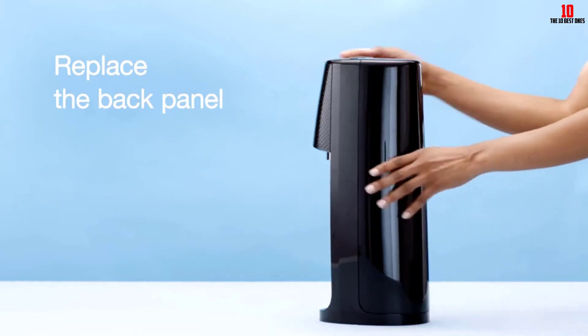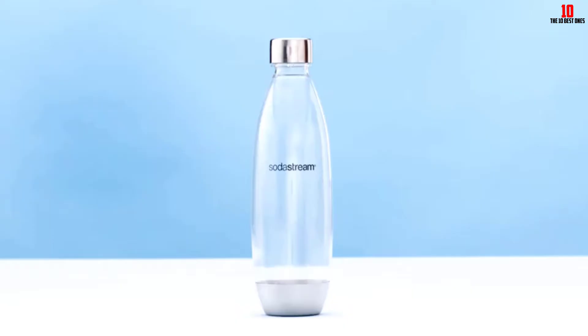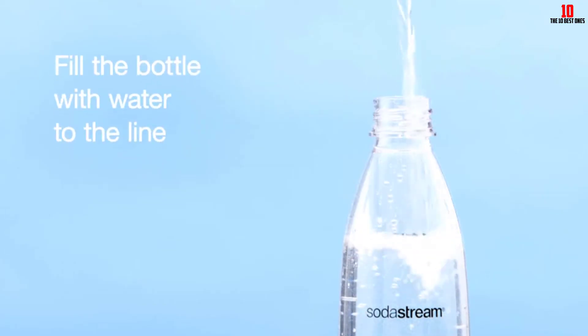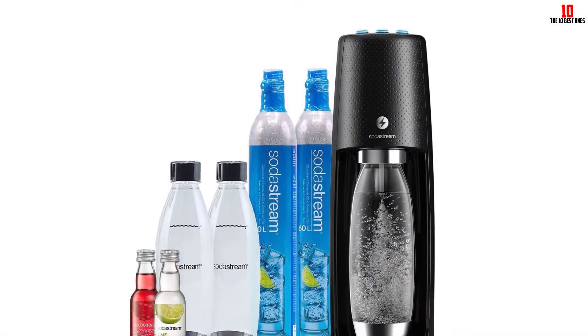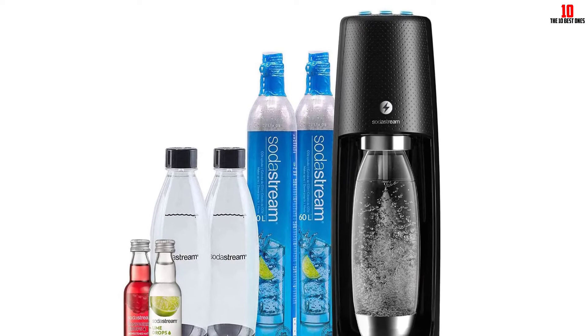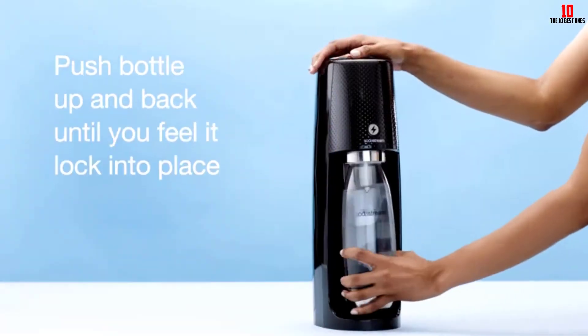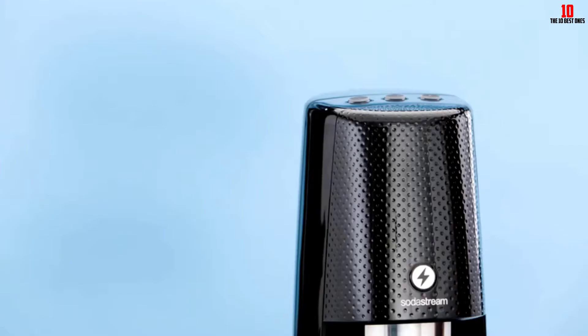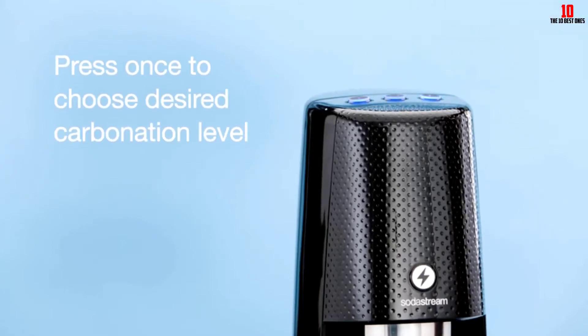With this model you get a couple of CO2 cylinders, each capable of carbonating about 60 liters of water. Color choice is limited to black or white. You'll have access to over 100 flavors from the SodaStream line, so there's no excuse for anyone in the family to feel left out. Compatibility extends to all the brand's BPA-free carbonation bottles.